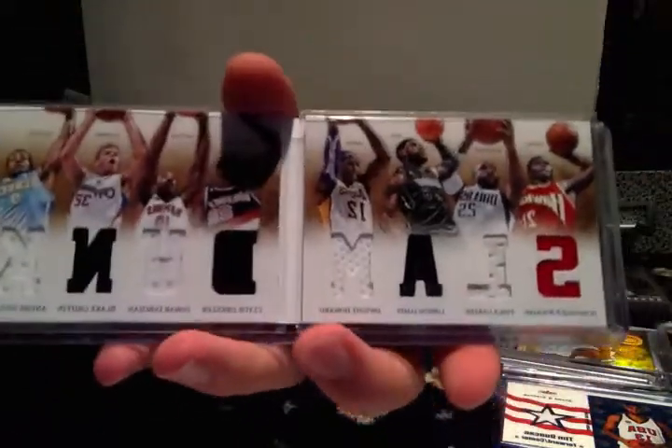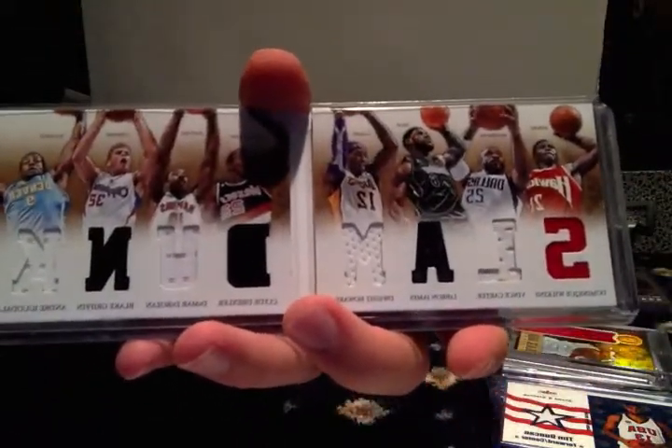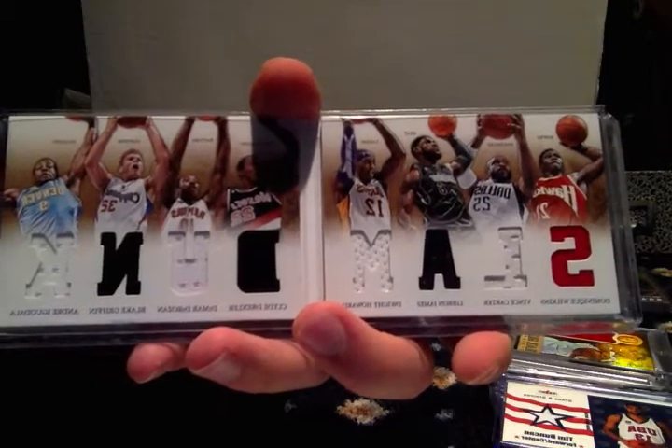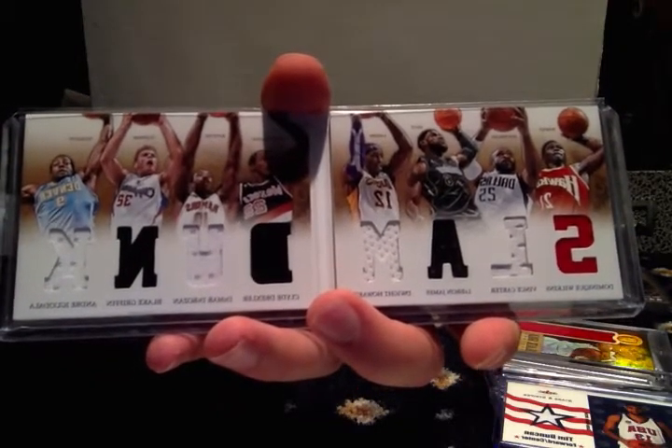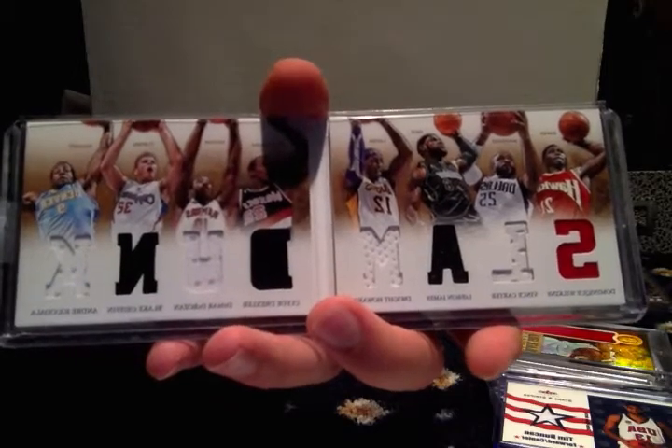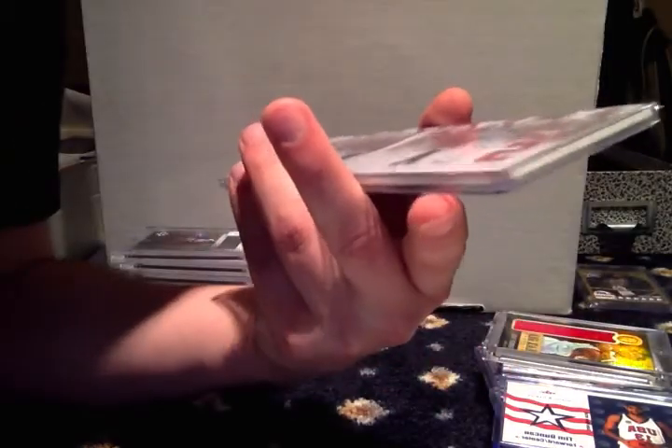I got another booklet and this one's pretty sweet — Dominique Wilkins, Vince Carter, LeBron James, Dwight Howard, Clyde Drexler, DeMar DeRozan, Blake Griffin, and Andre Iguodala. Pretty sure it's numbered to 199 — yeah, numbered to 199.